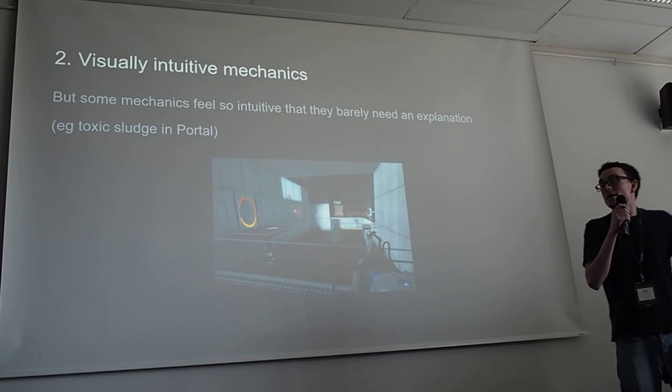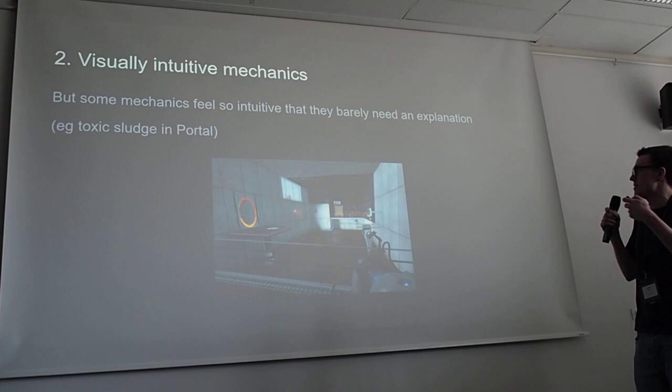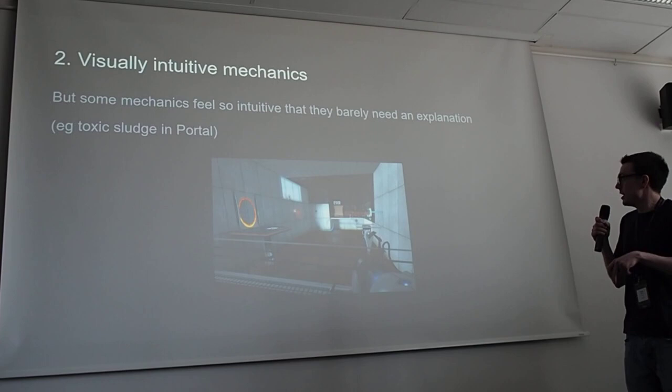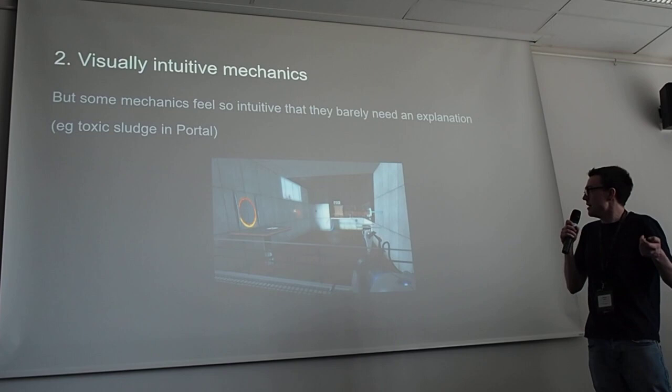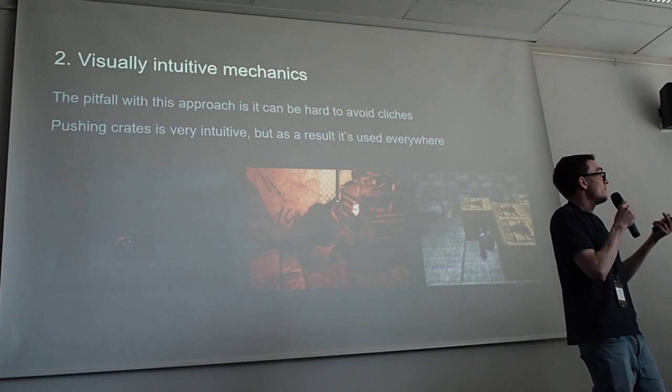As a counter example, take the toxic sludge in Portal at the bottom of that test chamber. It is a puzzle mechanic, but it feels intuitive — it just feels like part of the design of the space. It's setting constraints for what you can do. It's intuitive for two reasons: you know you don't want to touch it because it looks gross, and you know how gravity works — if you're in any of those spaces, gravity will pull you toward it. So it barely needs an explanation.